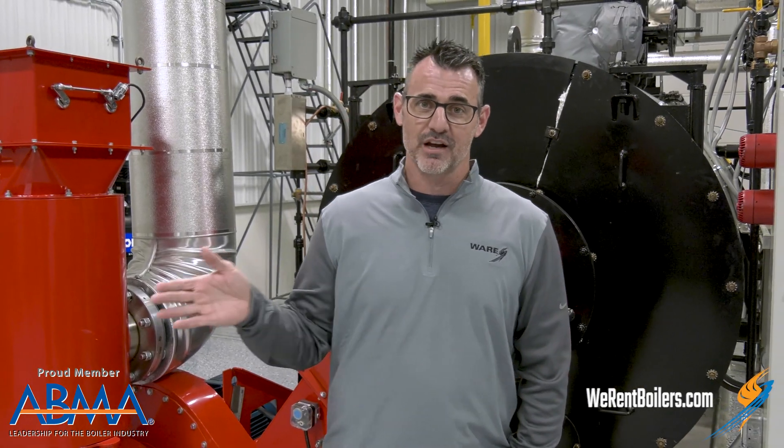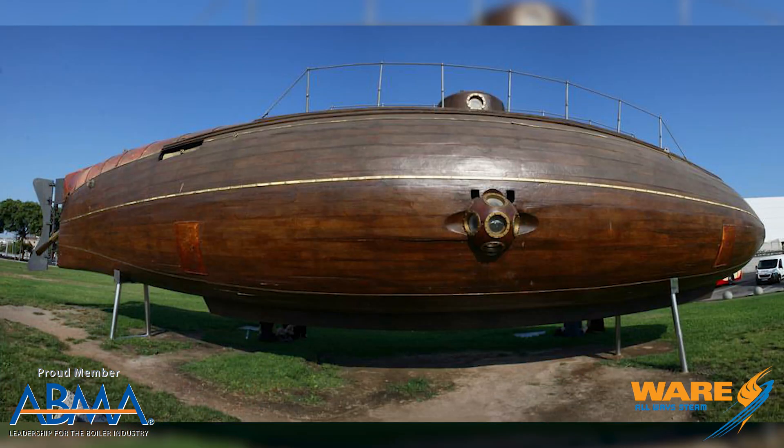It didn't get very far. It was in dock in Barcelona and it was crushed by a freight ship. So Monturiol thought, I'm going to build a bigger one this time powered by steam. He built one that was twice as big, and it was powered by steam.